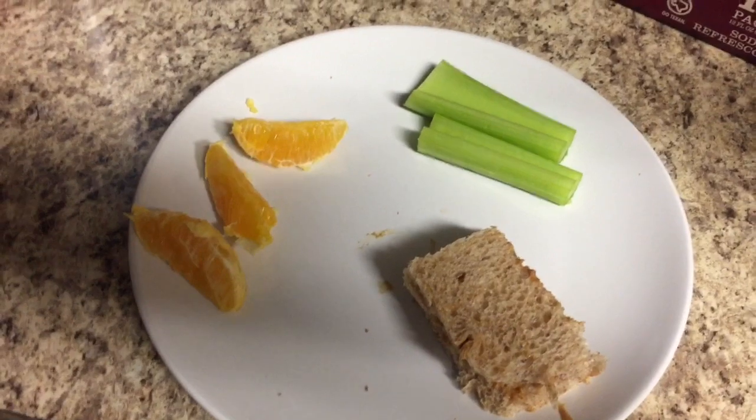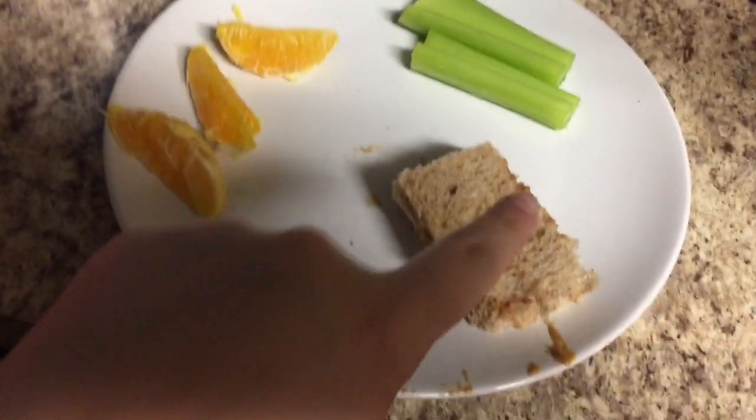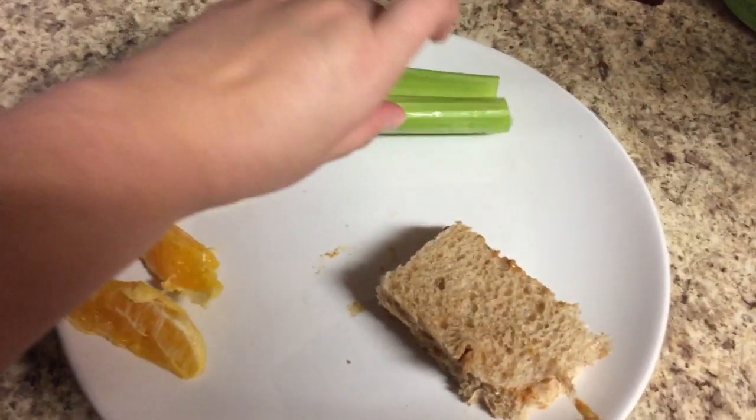This last meal is something I would give Charlie on a night or day when I'm just out of things to give him. It's a peanut butter sandwich — just peanut butter and bread — and then some orange slices and some celery sticks.